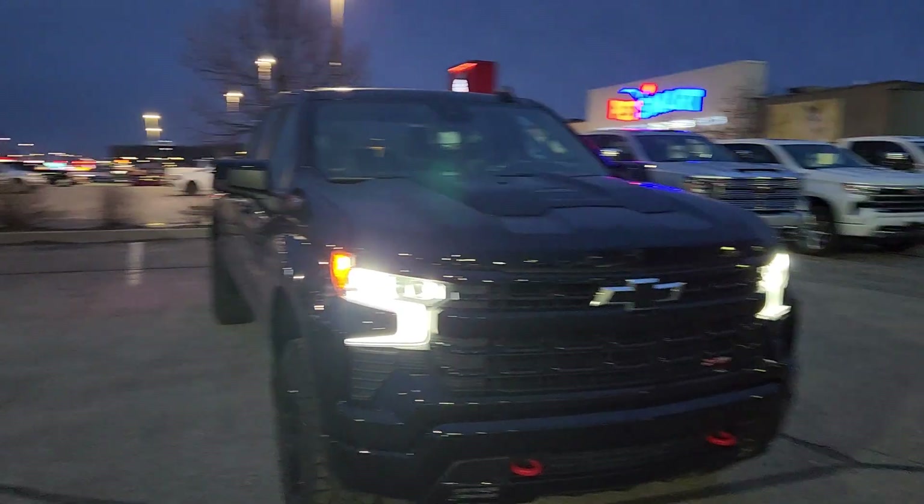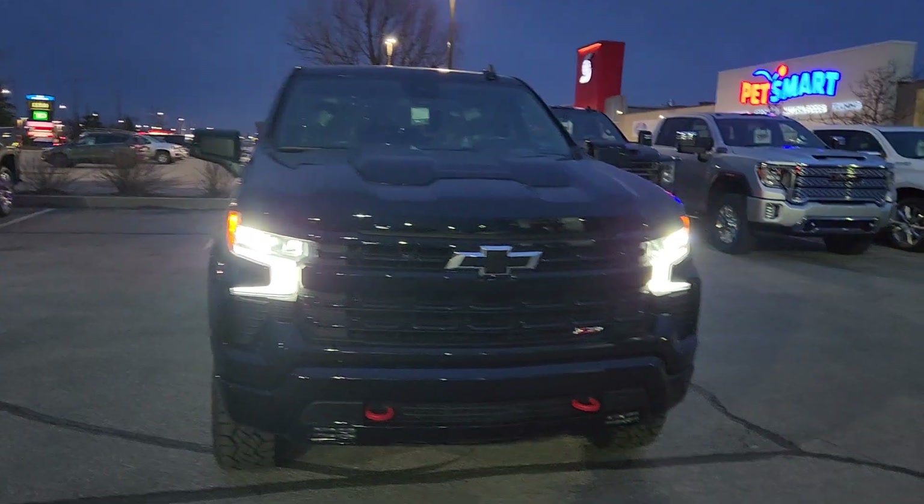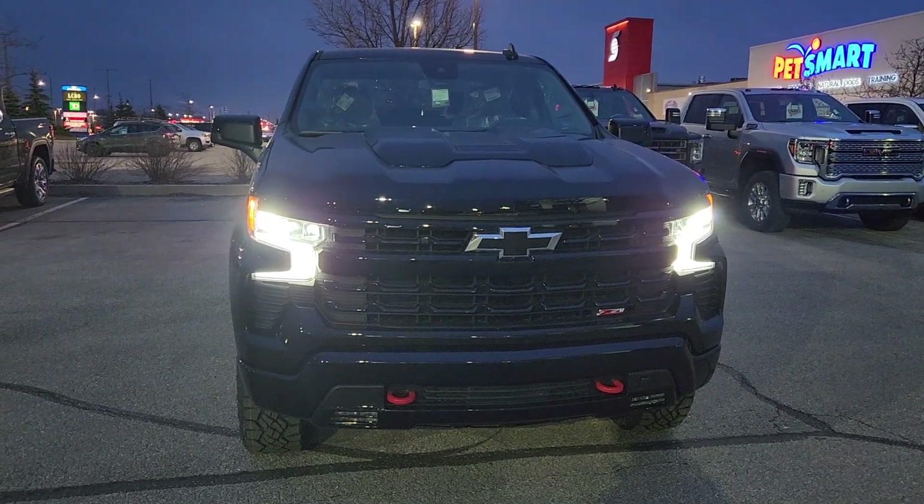Hey Brian, Matt Stone here, Paul Sadlins again. I've got a truck that may work for you. You will be the one to let me know, but I'm going to show it to you — to see it in the dark here. But it's a 2023 Chevy Trail Boss LT Z71.